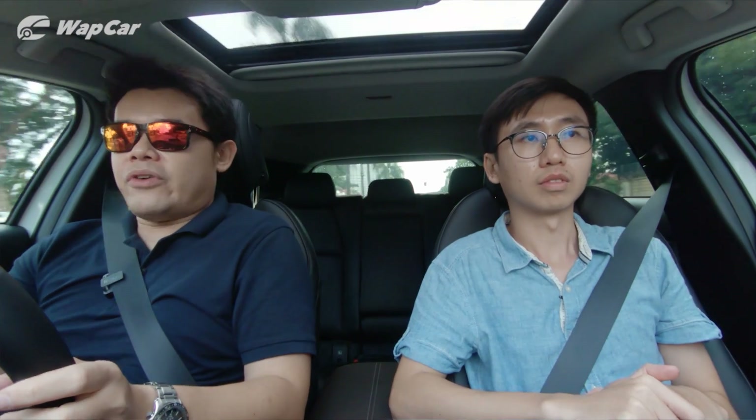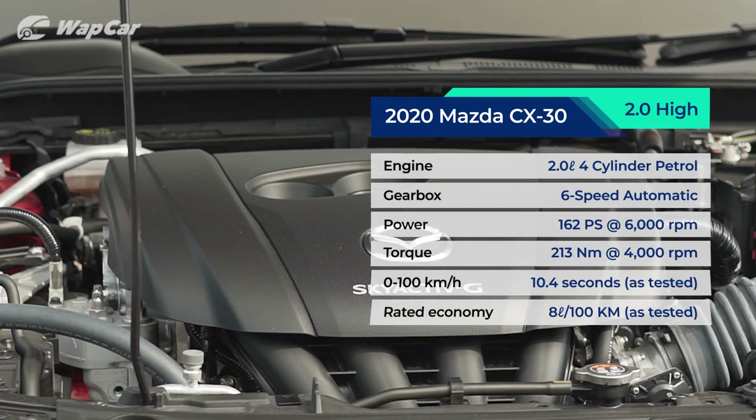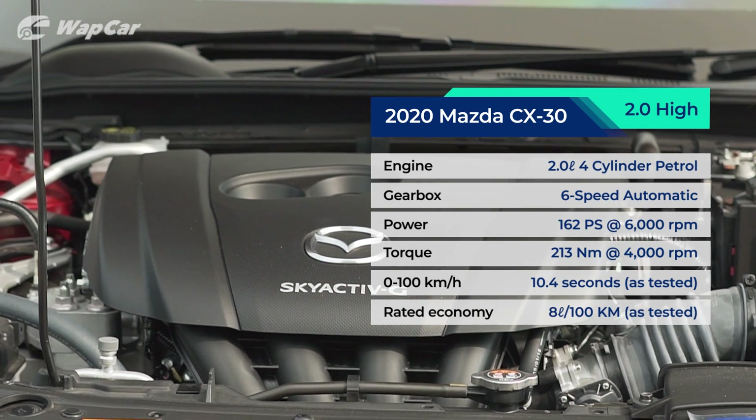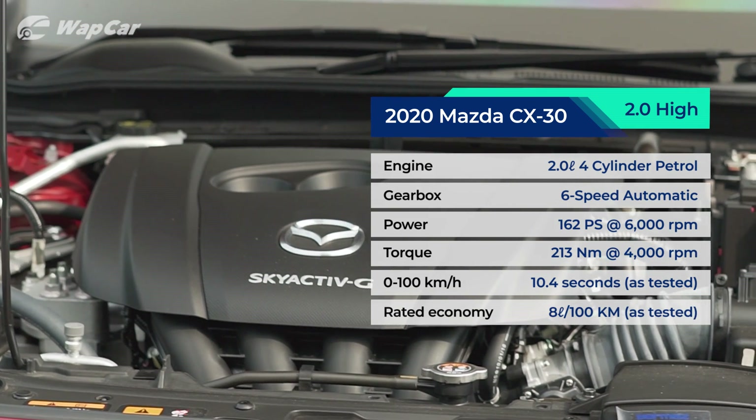Because of that, the driver realizes they've put in too much acceleration and proceeds to back off, then goes the other direction. Back to that word Jason keeps emphasizing: linear. This 2-litre Skyactiv-G petrol engine makes only 163 horsepower and 213 newton-meters of torque — not a lot by today's standards. The Civic Turbo makes about 177 horsepower. But again, the key word is linear power delivery.